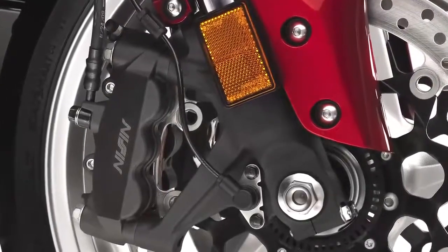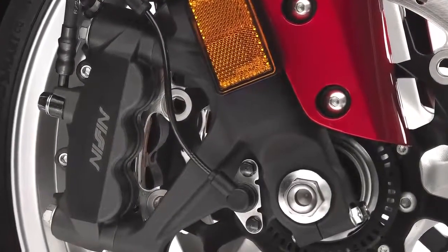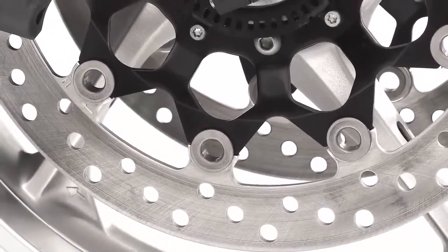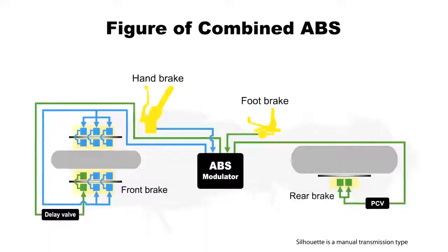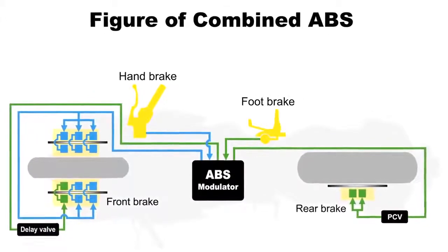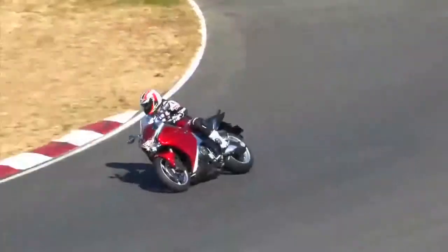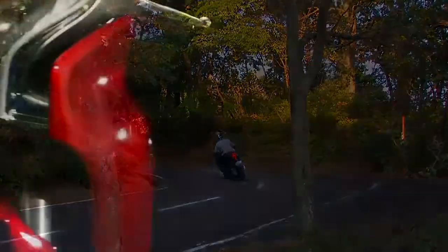The VFR-1200F features sophisticated new brake technology via powerful new six-piston front calipers that grip large 320-millimeter floating discs, plus a two-piston rear caliper. Honda's Combined Braking System, or CBS, creates the optimal balance of front and rear braking forces. Additionally, a compact and lightweight ABS supports both the motorcycle's exceptional sports riding potential and its long-distance proficiency.